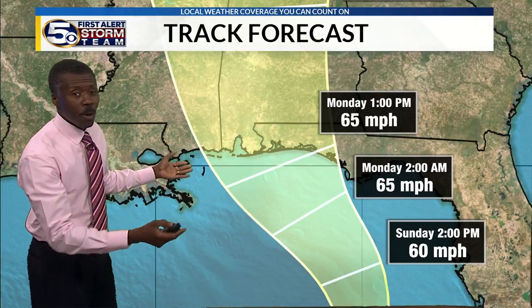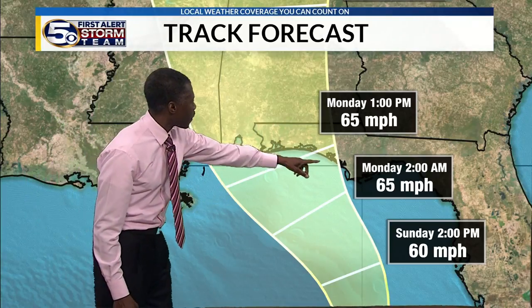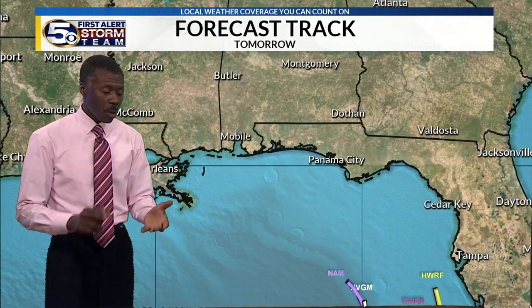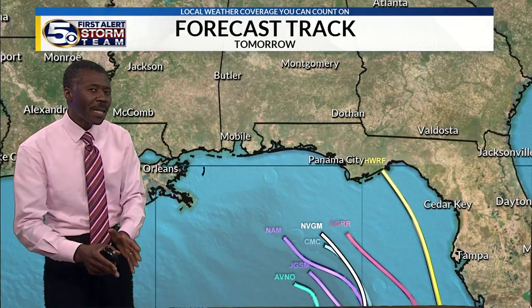The storm is making landfall anywhere from the Mississippi coast into the Florida panhandle, and exactly where the center is will control the impacts. The greatest impacts are going to be on the right side of the track.